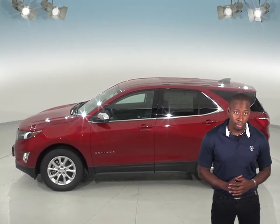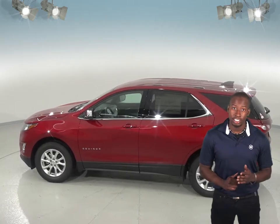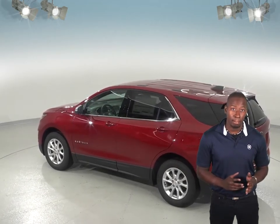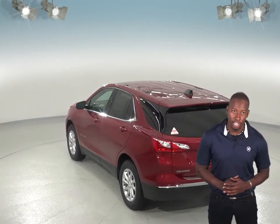If gas mileage is important to you, then the Chevrolet Equinox will certainly impress. The Jeep Cherokee does not offer a diesel option, but with the Chevrolet Equinox diesel, you will be able to get up to 10 more miles per gallon on the highway than the Jeep Cherokee. That's a difference that will certainly add up over time.